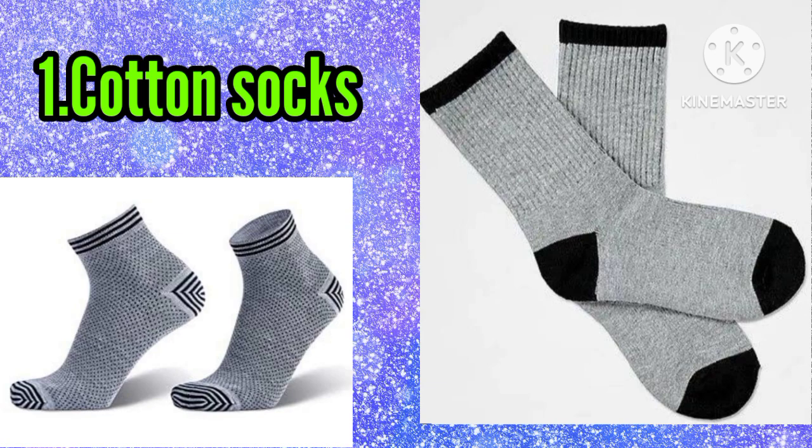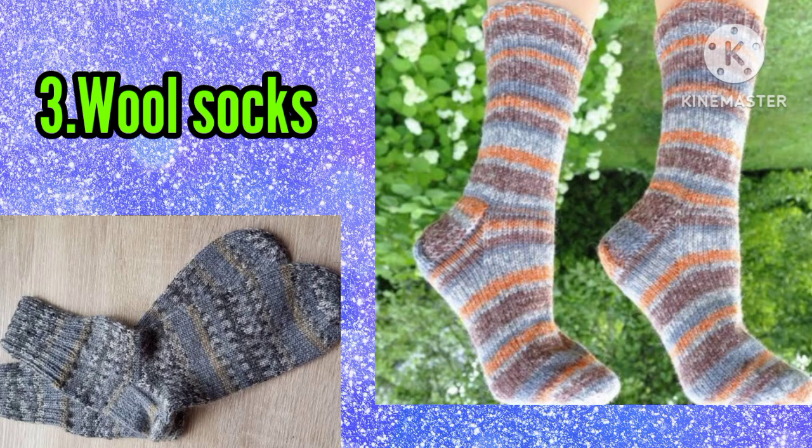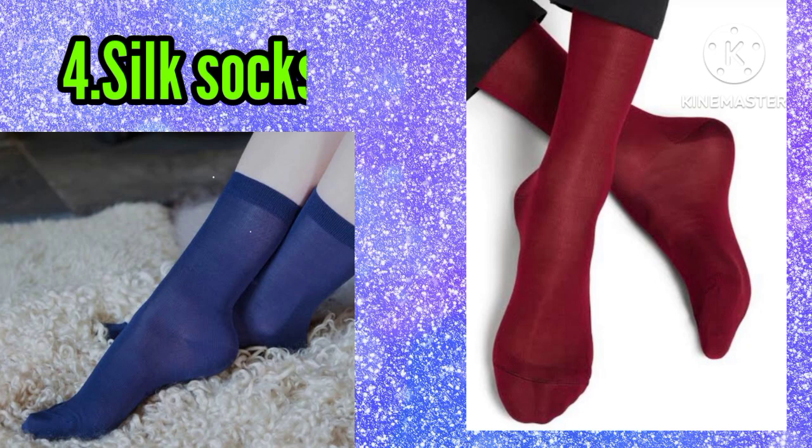Number one: cotton socks. Number two: polyester socks. Number three: wool socks. Number four: silk socks. Number five: Lurex socks.